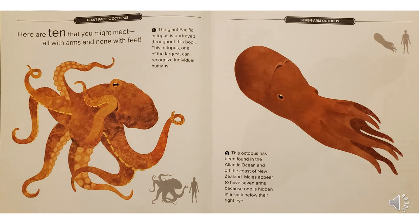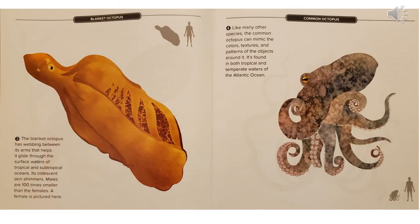Here are ten that you might meet, all with arms and none with feet. The giant Pacific octopus is portrayed throughout this book. This octopus, one of the largest, can recognize individual humans. This octopus has been found in the Atlantic Ocean and off the coast of New Zealand. Males appear to have seven arms because one is hidden in a sack below their right eye. The orange one here is the blanket octopus, which has webbing between its arms that helps it glide through the surface waters of tropical and subtropical oceans. Its iridescent skin shimmers.